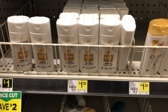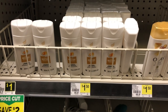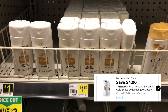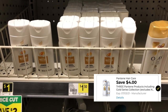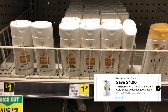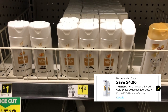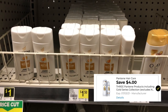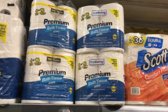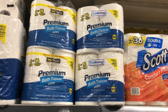The Pantene travel sizes are a dollar and 50 cents a piece. There is a four dollar off of three coupon — now this coupon does say excluding travel size, but it is attaching to these right now. So if you're interested, you can pick up three of these for four dollars and 50 cents, use your four dollars off of three, and only have to pay 50 cents for all three.